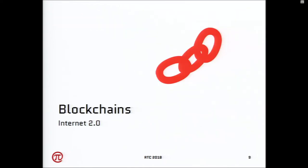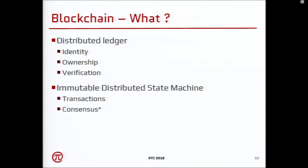Moving on to blockchains — everybody talks about blockchains, but this has nothing to do with cryptocurrencies. We'll talk about the essence of what blockchains are. Think of it as a distributed ledger: you have entries in the ledger, you maintain the state of your system, it provides identity to everything in the system, and you can verify ownership. Another way to look at it: it's an immutable distributed state machine. You have transactions driving the state of your system forward, and you cannot go back. The good thing is you can verify what really happened in the system.